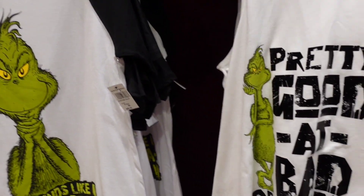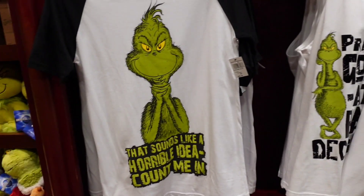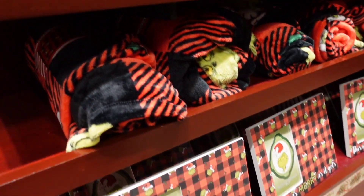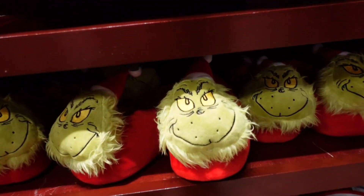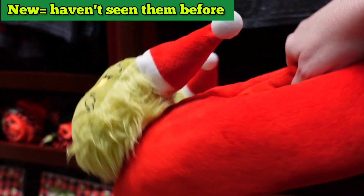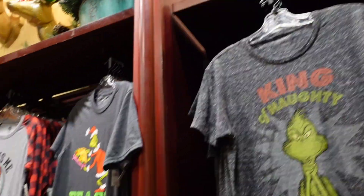Some cups up here with phrases like 'Pretty good at bad decisions,' 'That sounds like a horrible idea, count me in,' and 'This is me feeling good.' There's some sort of fleece blanket frame and slippers — these look new — for $22. The fleece is $33. And then the shirts. I think that's about it in this store.